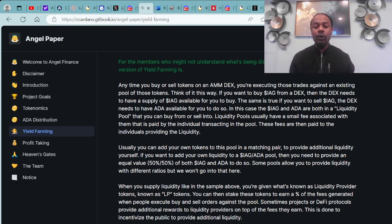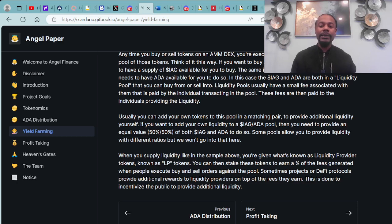When you supply liquidity, you are given what's known as liquidity provider tokens, known as LP tokens. You can then stake these tokens to earn a percent of the fees generated when people execute buy and sell orders against the pool. Sometimes, projects or DeFi protocols provide additional rewards to liquidity providers on top of these fees, done to incentivize the public to provide additional liquidity.